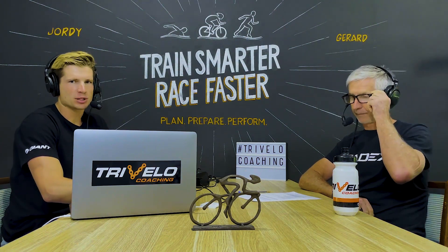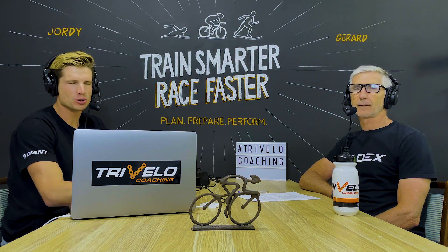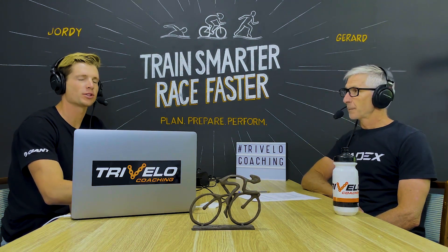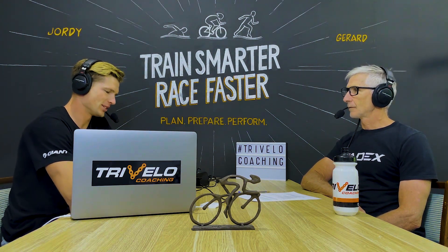This episode of the Get Fast podcast is brought to you by Trivo Low Coaching, where we help triathletes and cyclists like you train smarter to race faster. You are joined as always by your host, Australian Ironman champion Gerard Donnelly, and I am Jordan Donnelly.